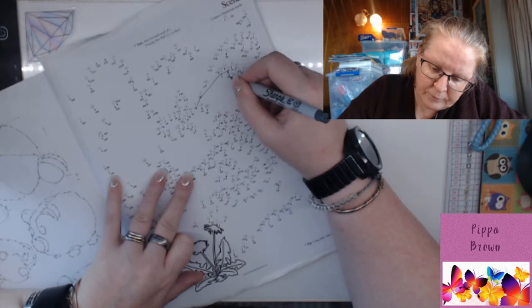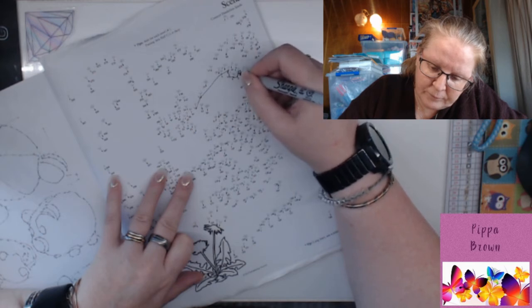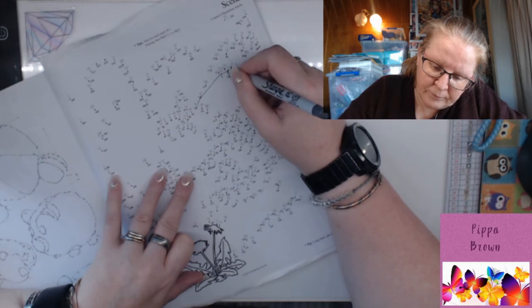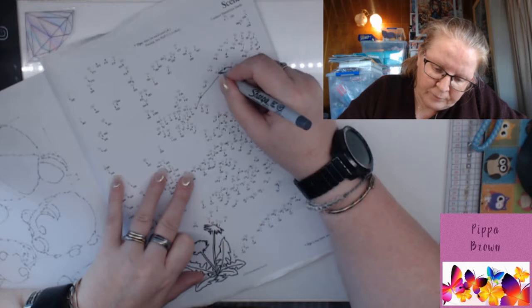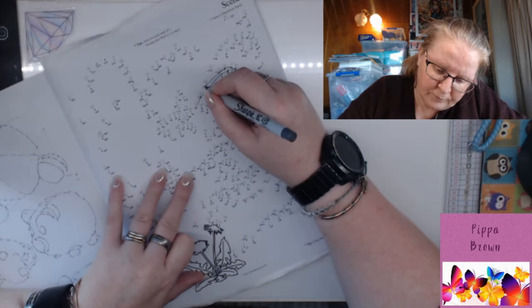Butterflies attach their eggs to leaves with a special glue. Most caterpillars are plant eaters, or herbivores. Fully grown caterpillars attach themselves to a suitable twig or leaf before shedding their outer layer of skin to reveal a hard skin underneath, known as the chrysalis. I thought they grew it outside anyway.